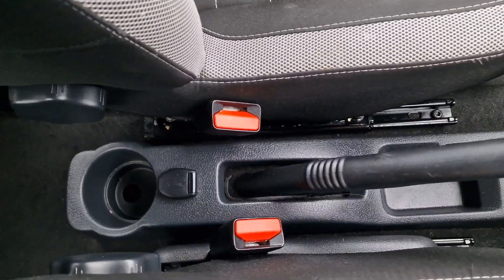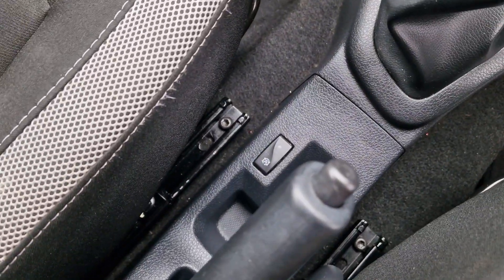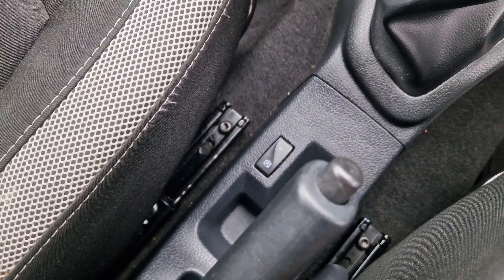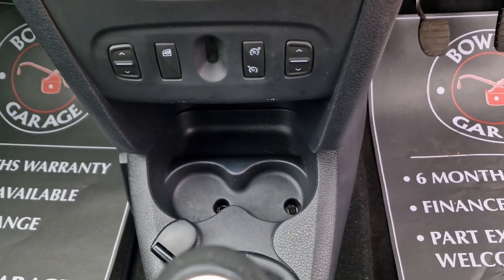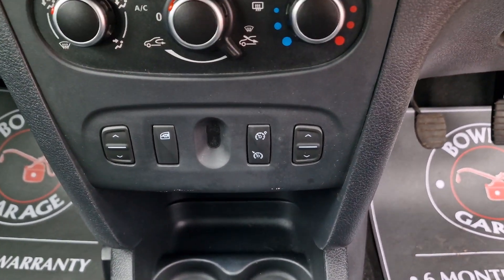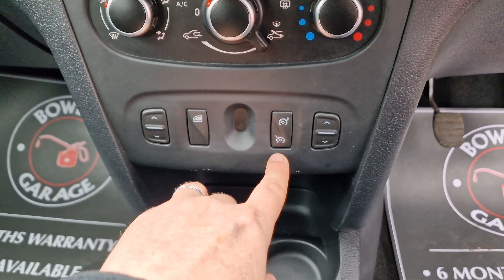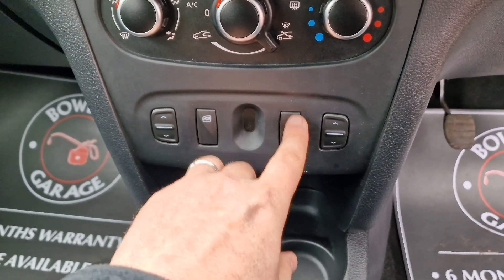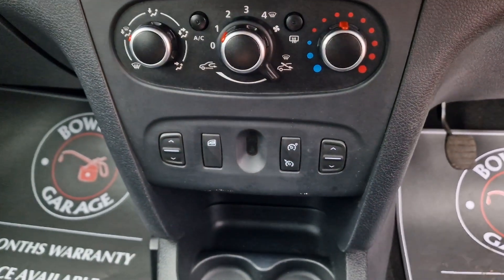Manual handbrake, cupholder and 12-volt socket at the rear. You've got start-stop facility which you can switch off using that button just down below. There's your five-speed manual gearbox, another 12-volt socket, a couple of cup holders. Electric windows, and you've also got cruise control and speed limiter which you can use using the steering wheel controls.